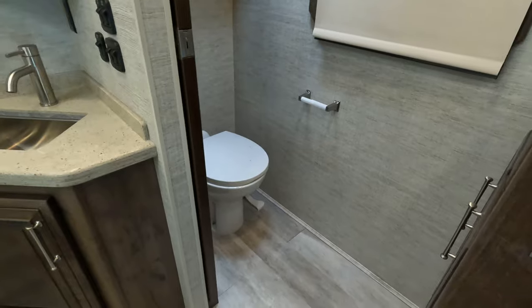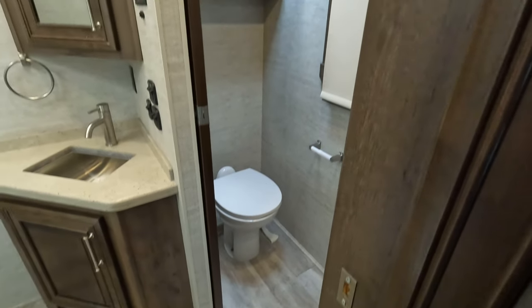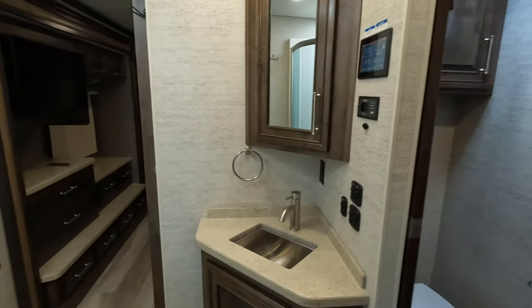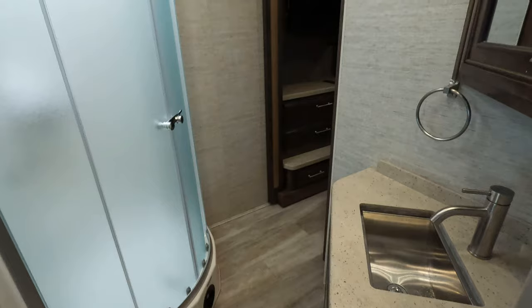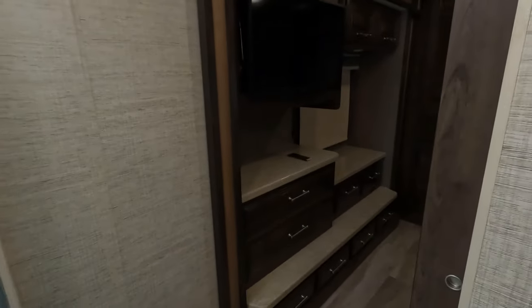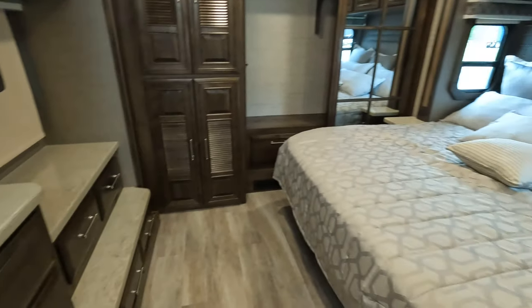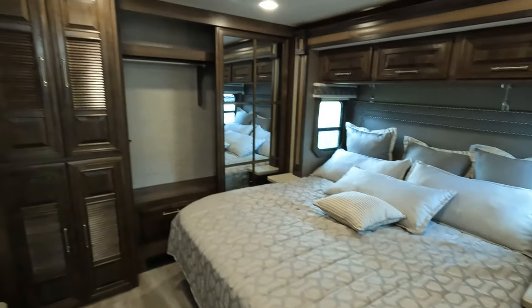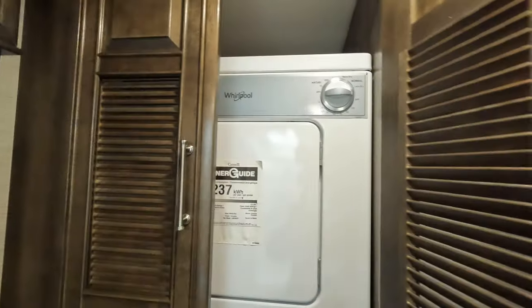The one thing I don't love is the walk-through bathroom, but there is a door to the bathroom, so if someone's using it, you can still access the back bedroom area. Overall the unit's in great condition — four slide-outs, huge motorhome, and there's even a Whirlpool stacked washer/dryer in here.